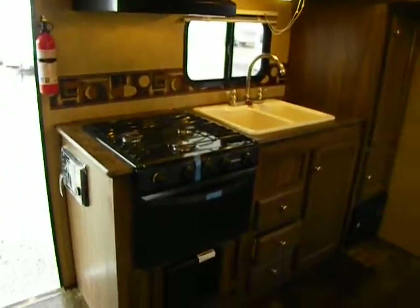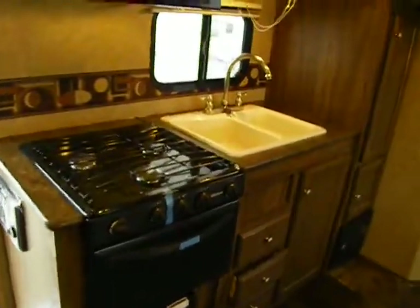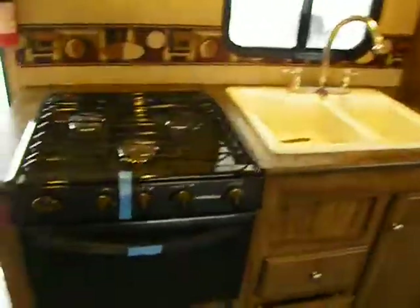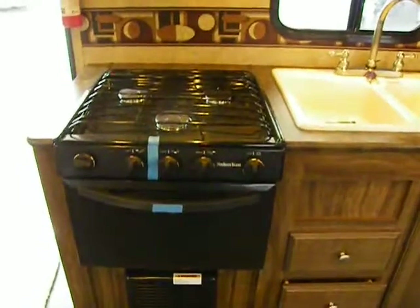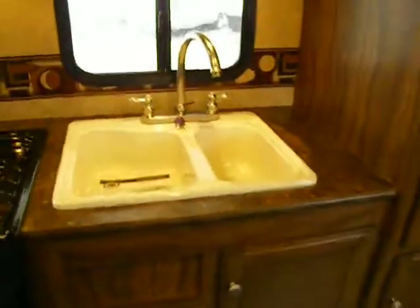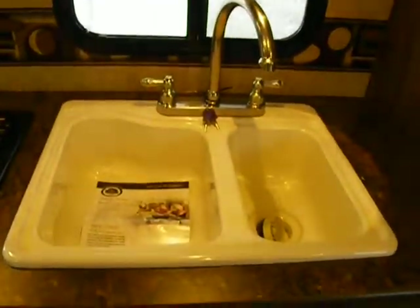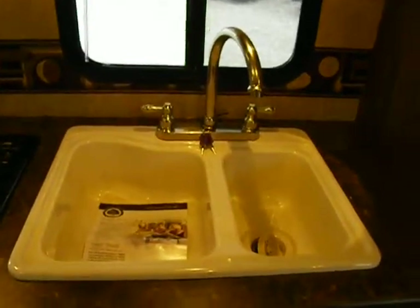We have a full kitchen, which is a little unique. A lot of times in a smaller or lighter unit we lose the oven and just get a range, but in this case we've got a 17-inch oven with a three-burner high-output range, and a lot of the same components that our standard Sportsman series shares.